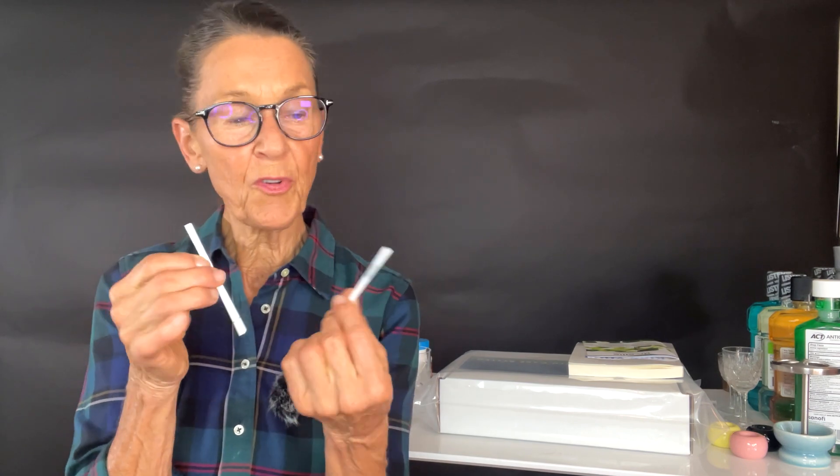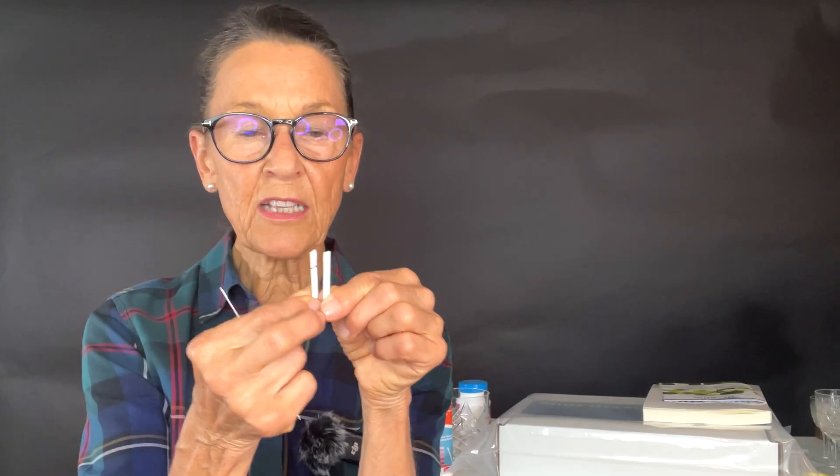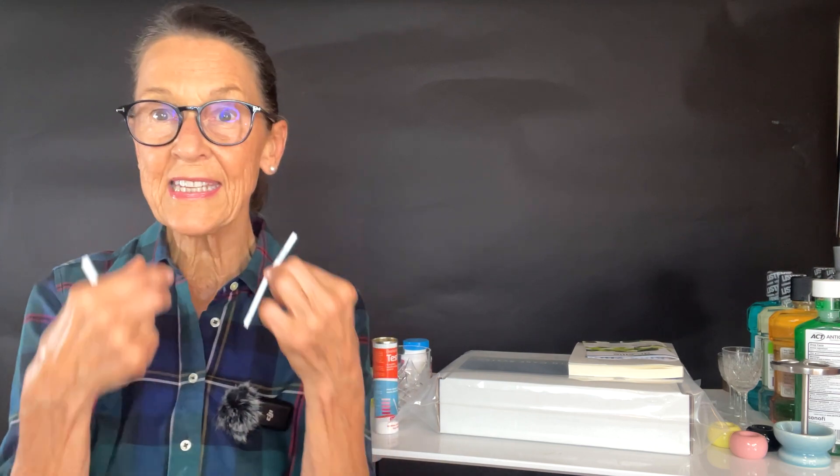You are provided with these little test strips, and one end is where you put the saliva from your mouth. When you want to do the test, you are going to fold this little strip in half and push these ends together, and that is going to give you your results. You can put the salivary end into your mouth, or you can spit into a teaspoon and dip the end into it.